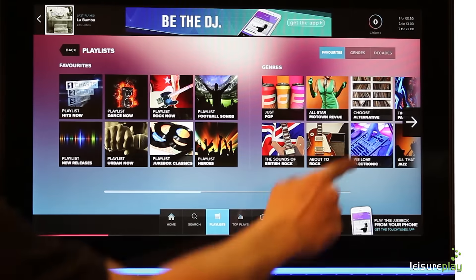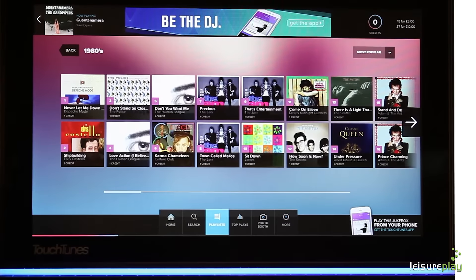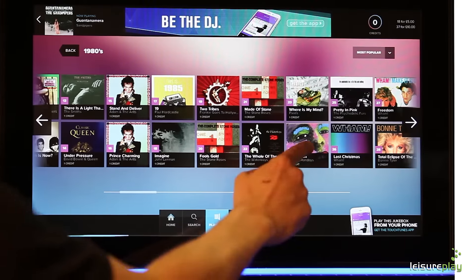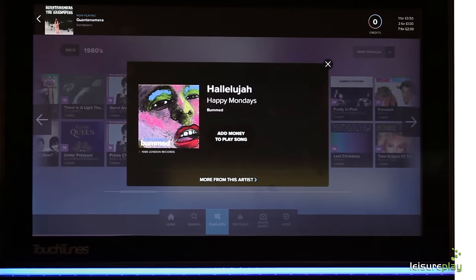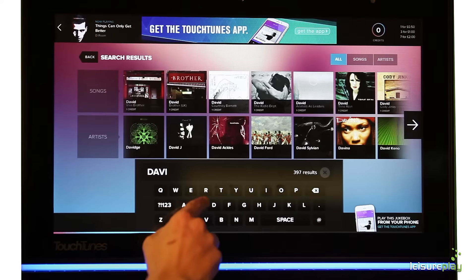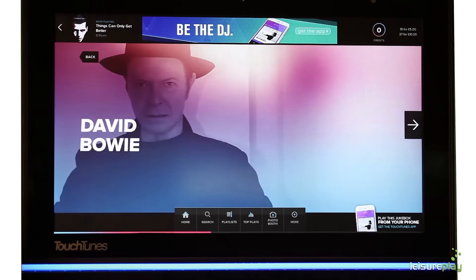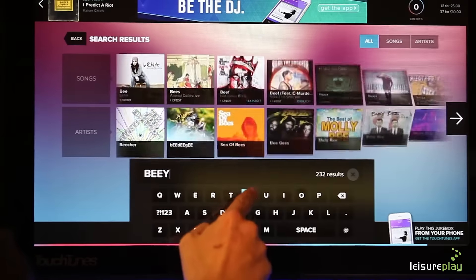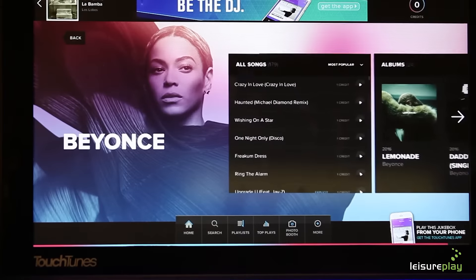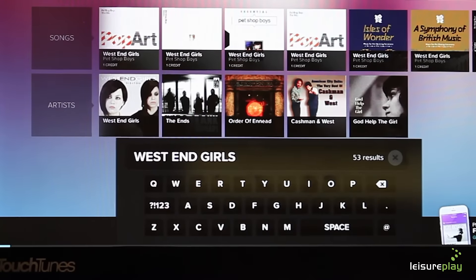The most important factor about any digital jukebox is music content. The Touchtunes Palladium jukebox has over 1 million tracks, including the UK's biggest chart releases since 1952 and classic album titles of all time. The easy to use search feature allows you to find the music you want faster and easier than ever before. Users can simply search by artist, song title or browse through a wide range of genres. Common spelling mistakes are automatically rectified and suggestions of other artists are recommended based on your selection, making the whole selection process effortless and an overall better user experience than any other jukebox.